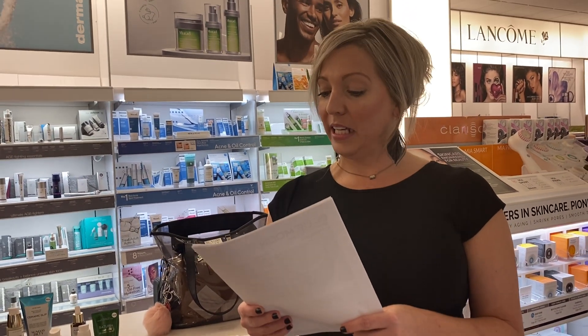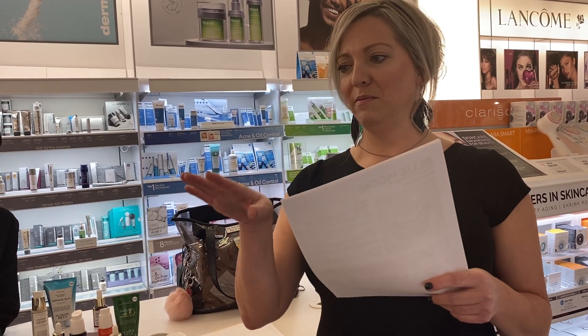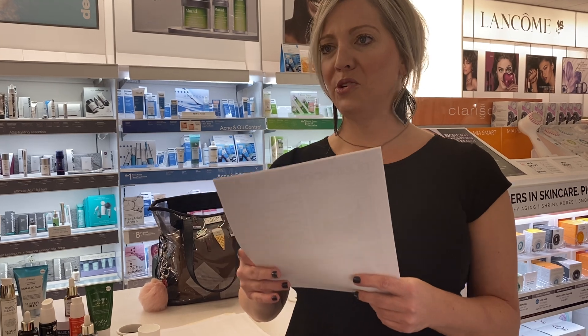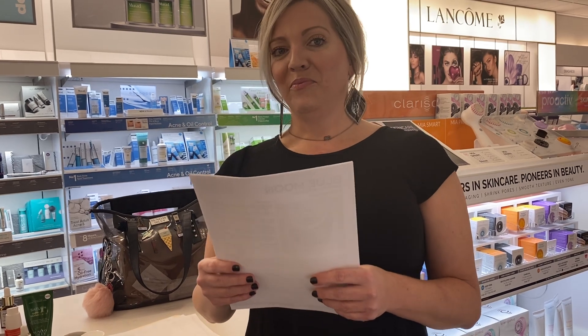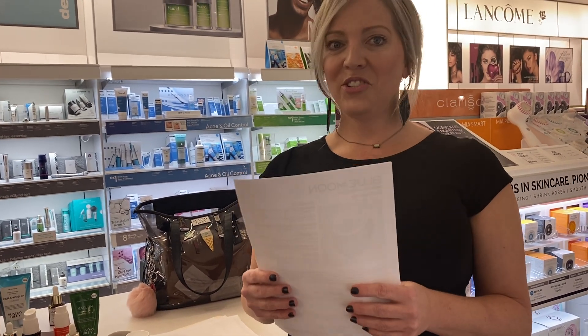Martian has bentonite clay which absorbs excess oil, manuka oil, black cumin, neem oil, and magnolia oil. Manuka and turmeric both smell a bit odd but they're both amazing for your skin — you just have to fight through it. This combo for acne is like no other.